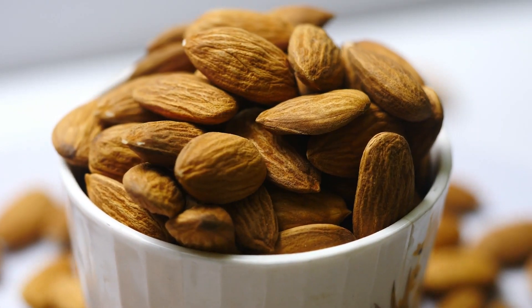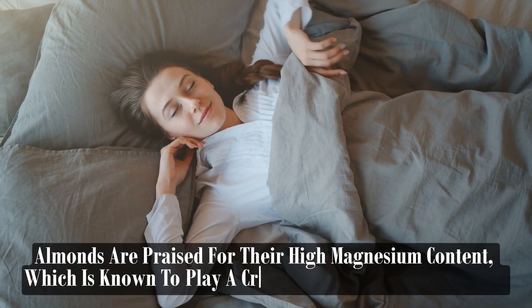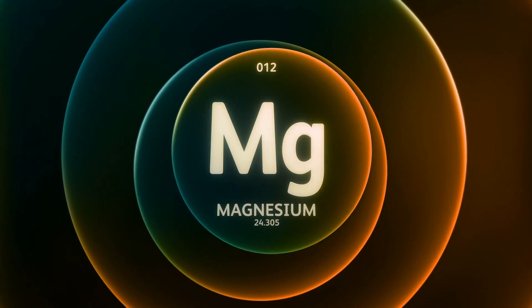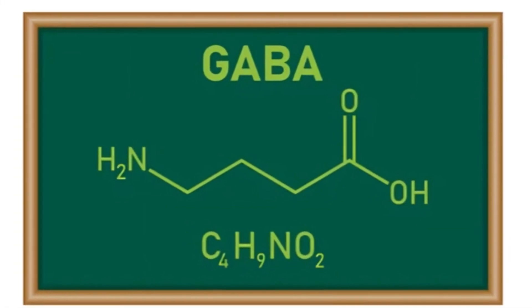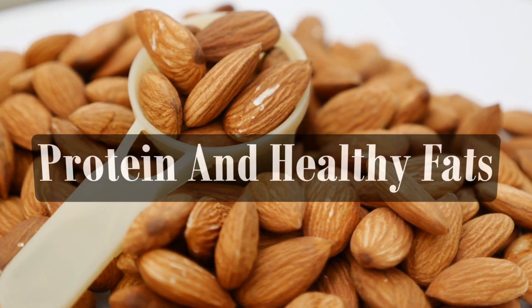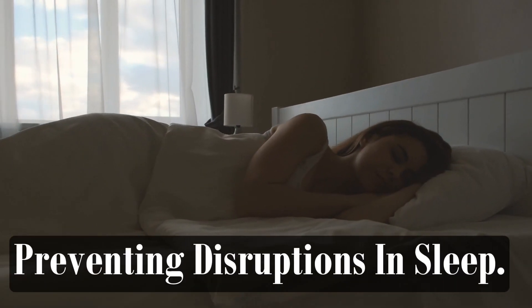Almonds are praised for their high magnesium content, which is known to play a crucial role in sleep regulation. Magnesium helps regulate neurotransmitters involved in sleep, such as gamma-aminobutyric acid, which has calming effects on the brain. Additionally, almonds are a good source of protein and healthy fats, which can help stabilize blood sugar levels throughout the night, preventing disruptions in sleep.